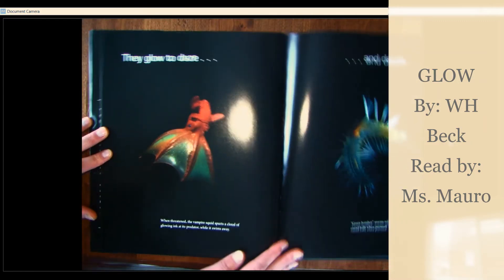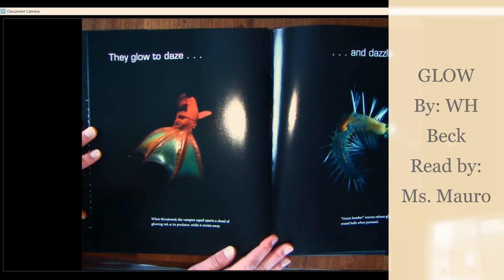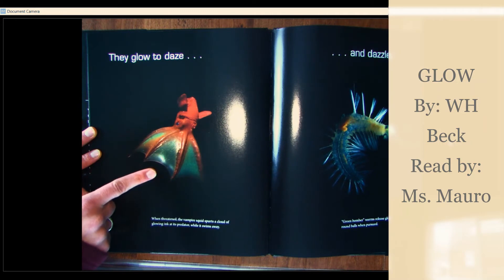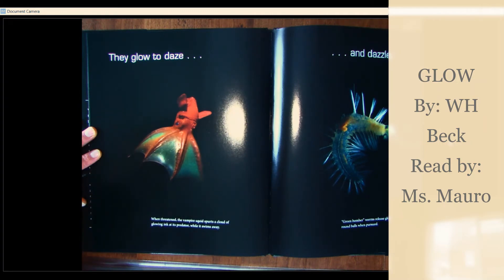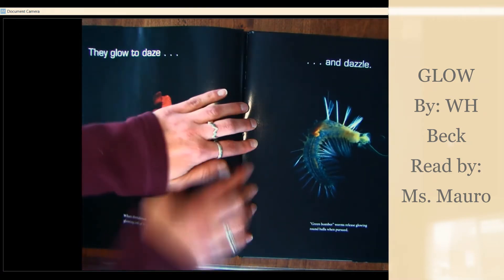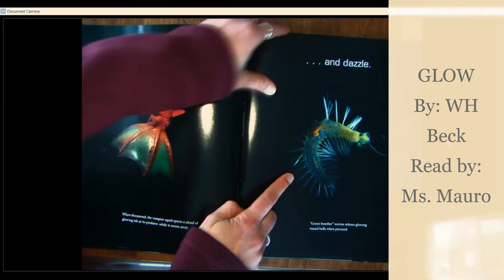They glow to daze and dazzle. When threatened, the vampire squid spurts a cloud of glowing ink at its predator while it swims away. Green bomber worms release glowing round balls when pursued.